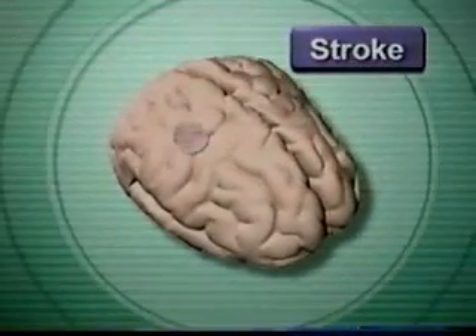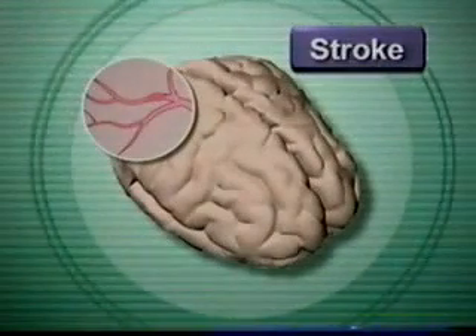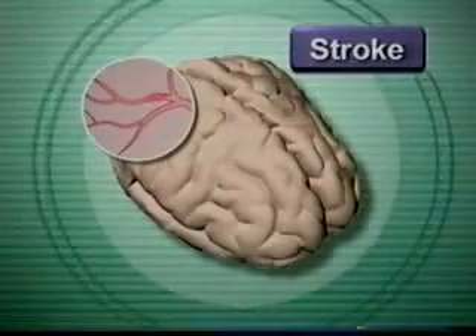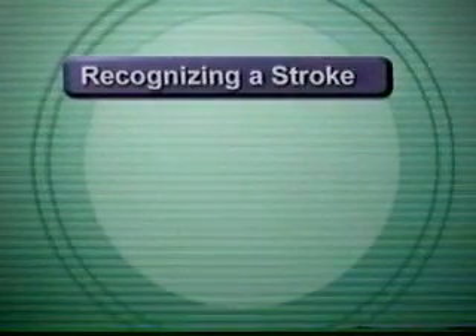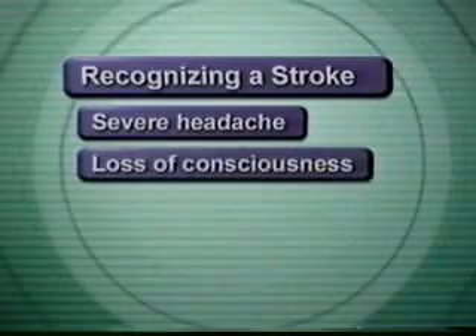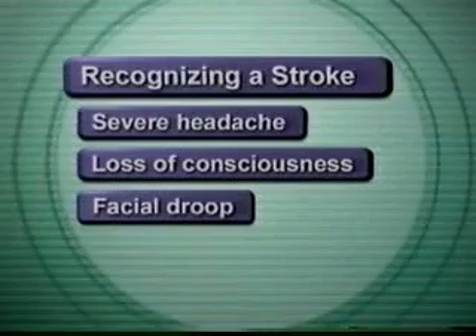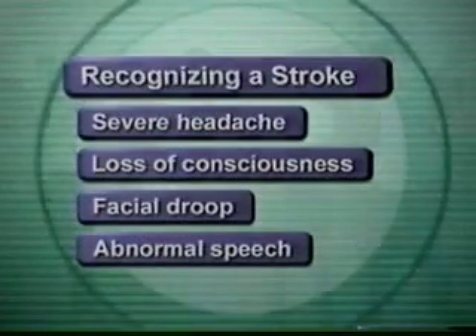A stroke occurs when there is a disruption of blood supply to the brain, such as when the cerebral arteries that supply blood to the brain are blocked or rupture. The signs and symptoms of a stroke include sudden onset of a severe headache, loss of consciousness, facial droop, and abnormal speech.